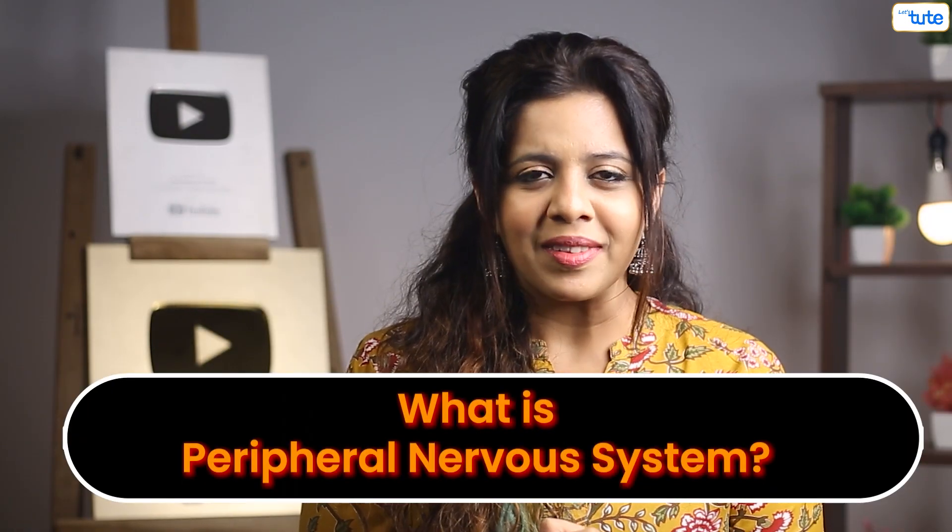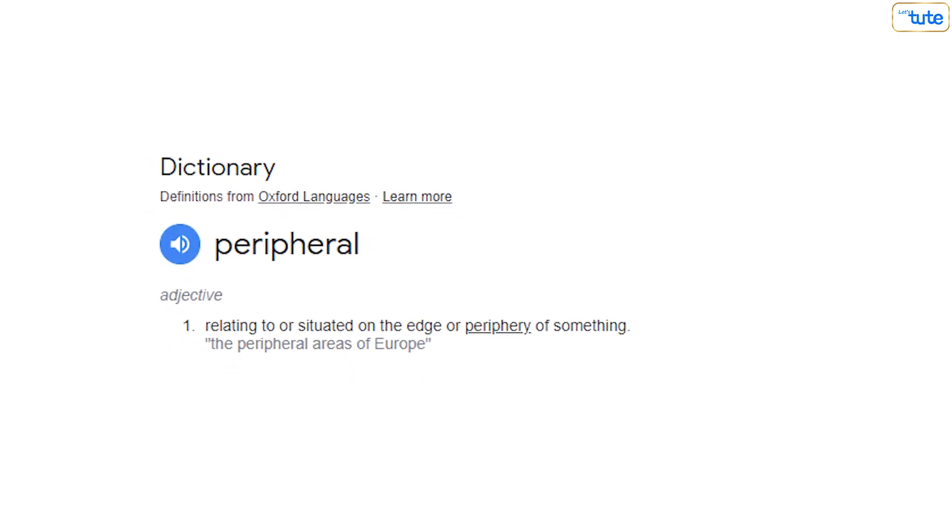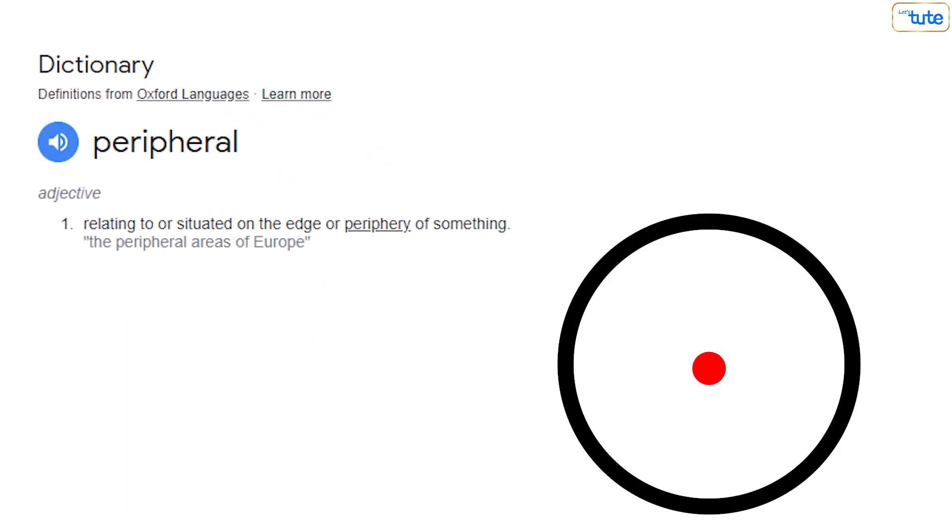Today let's look at what is our peripheral nervous system. The word peripheral is derived from the word periphery, which means around the center. In the center of our body we have our brain and the spinal cord, which forms the central nervous system.